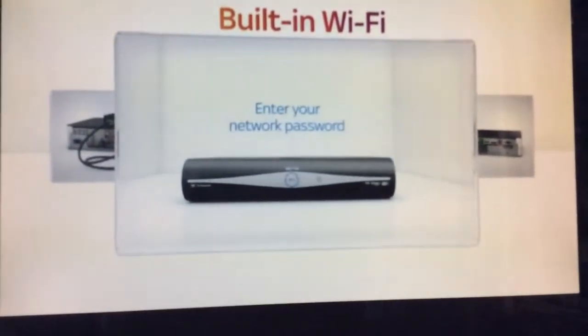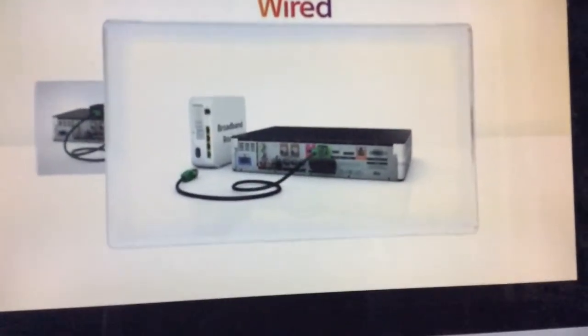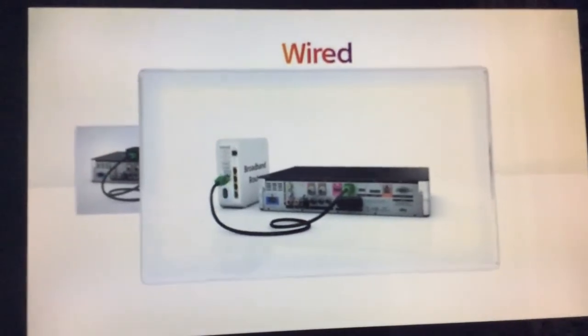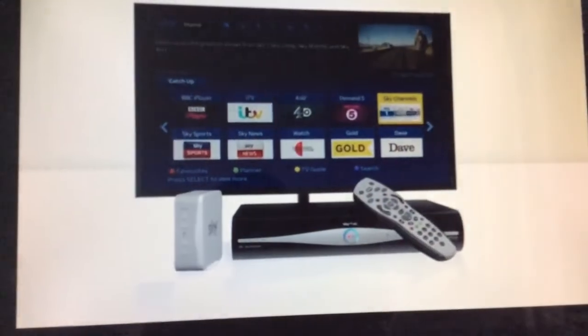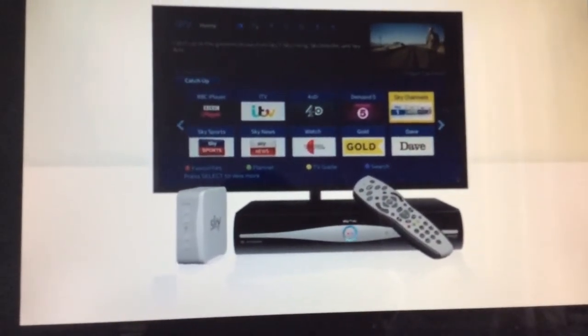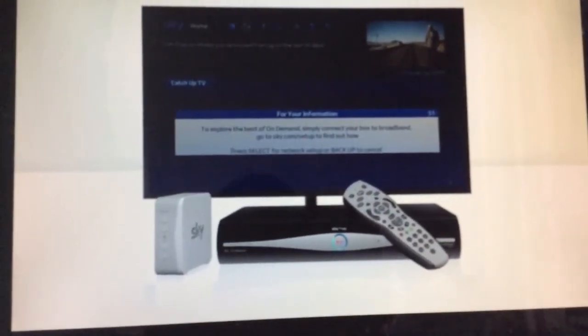Lastly, if your Sky Plus box is next to your broadband router, you can connect them with an Ethernet cable — easy. You'll know you're connected when the catch-up TV section looks like this. But if it still looks like this, then you're still not connected.